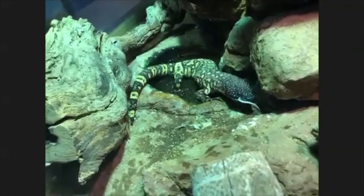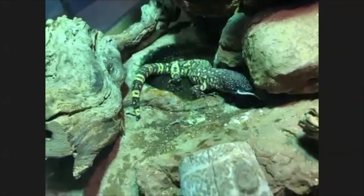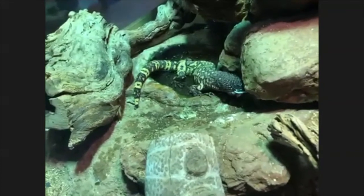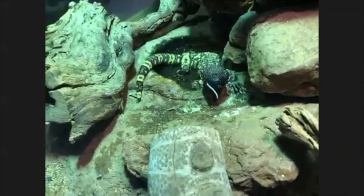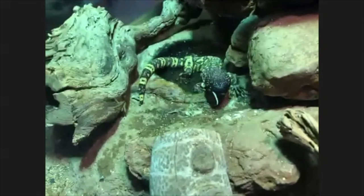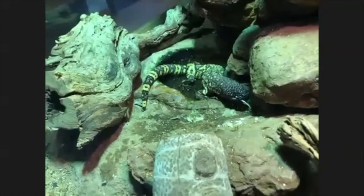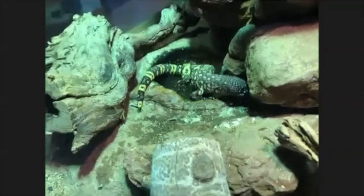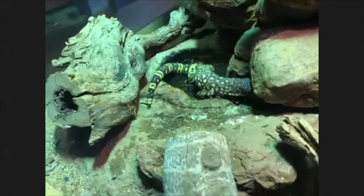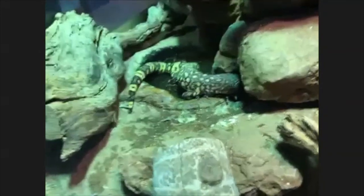The mice that we feed out here have already been killed — they are frozen, bred for feeding to animals — so that we can keep our collections alive. We make sure that they're already dead when we feed them out so that the mice don't fight back and hurt our animals, and also because most of our animals were bred in human care and have never hunted live prey before, except for our cricket eaters. Looks like she's finishing her meal.